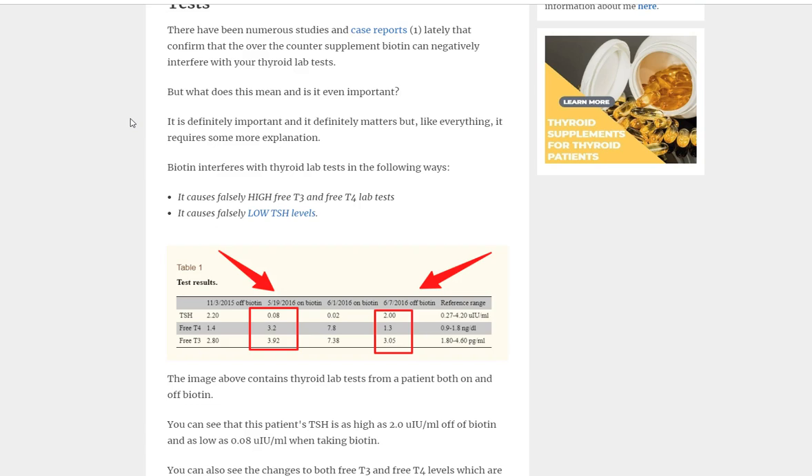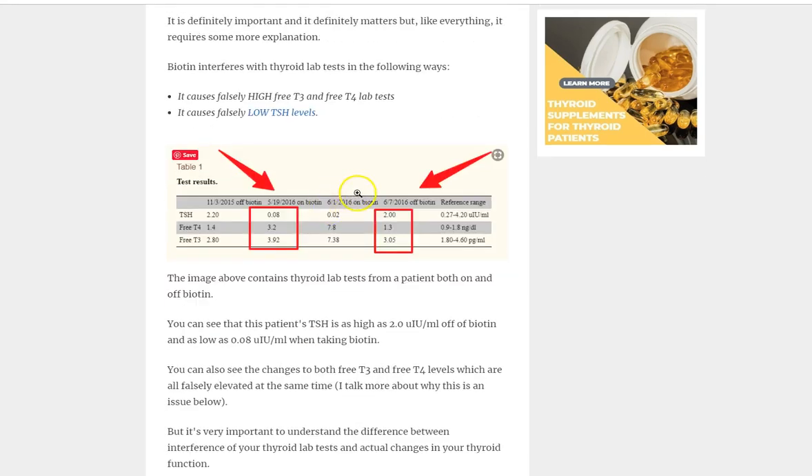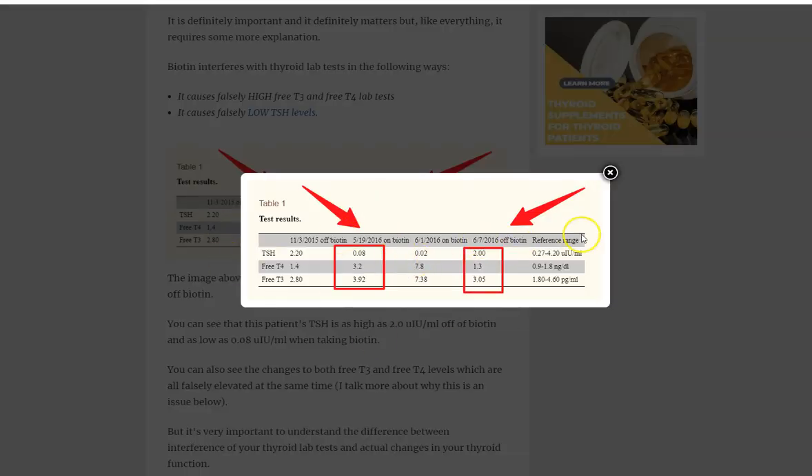Those three things tend to go together. Based on a study, here's an example showing a patient's thyroid lab tests both on and off biotin — it's a pretty dramatic difference. Off biotin, TSH is 2.2; on biotin, it's 0.08. Free T4 off biotin is 1.4; on biotin, it's 3.2 — almost twice as high. Free T3 off biotin is 2.8; on biotin, it's 3.92.